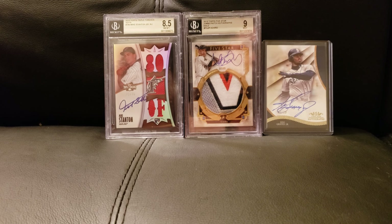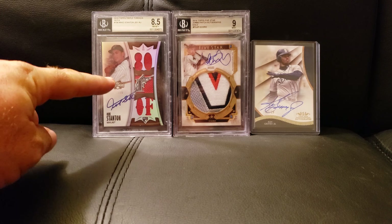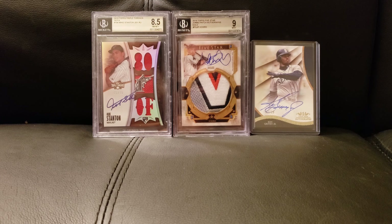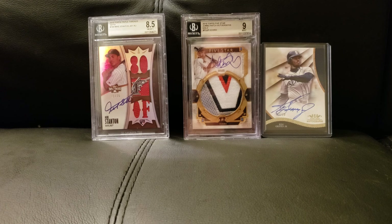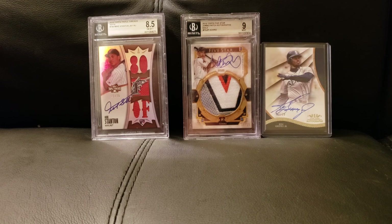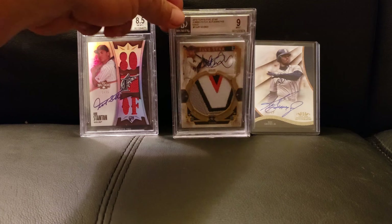What's up Beers and Breaks family, how y'all doing today? I am super excited — as you can see in my background, I got my Stanton RPA back, came in as an 8.5, which is what I expected. I did some research on it and of this parallel, only 10 have been graded and only two have come back better than 8.5, so I am happy.